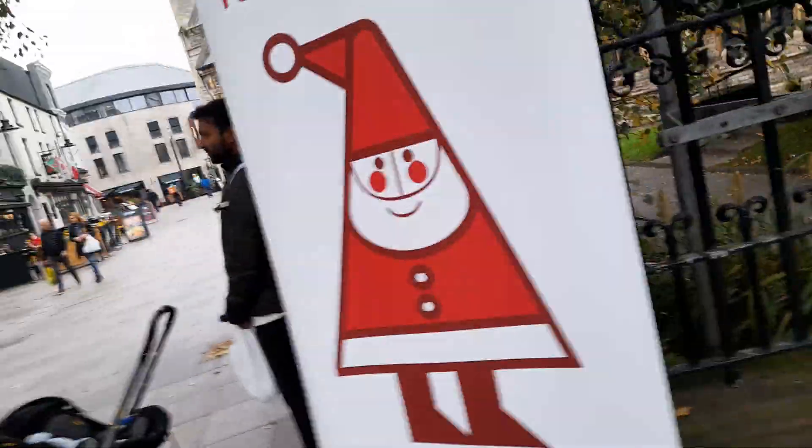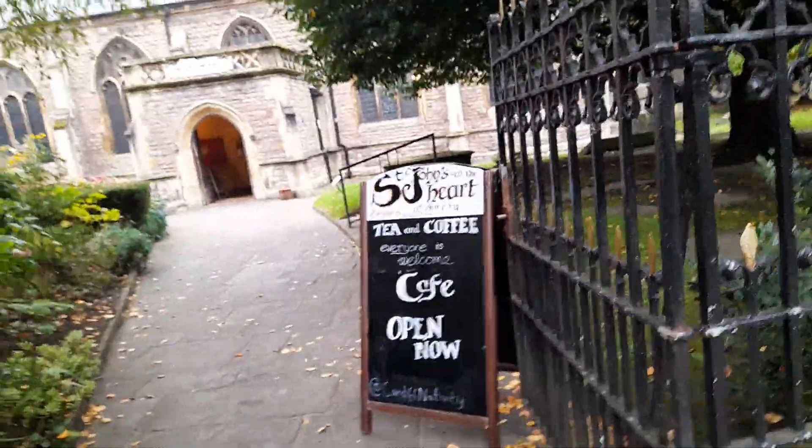Moving on further afield, there's Cardiff Good Causes charity Christmas cards, and St John's tea and coffee cafe is now open.